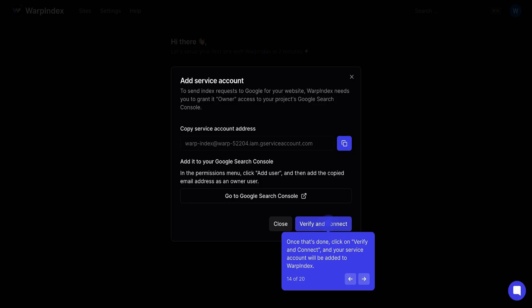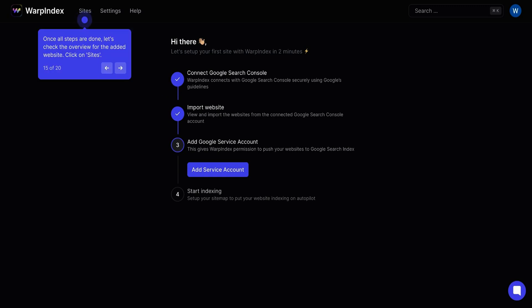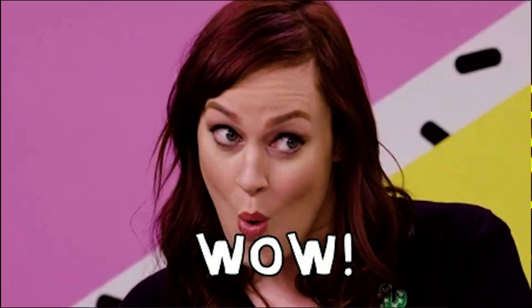The setup is really easy. Just connect to your Google Search Console, import your websites, and add a Google service account. From there, Warp Index will automatically scan your website and sitemap and then push unindexed pages to Google to get them indexed. It'll even scan for any content updates and push those changes too, so your indexed web pages are always up to date.